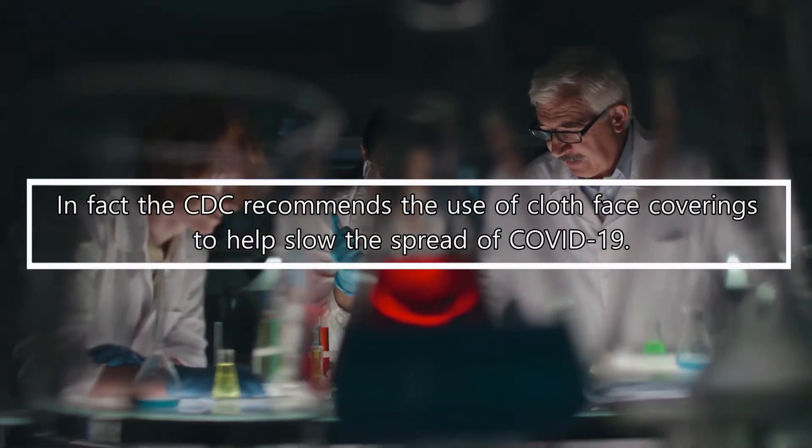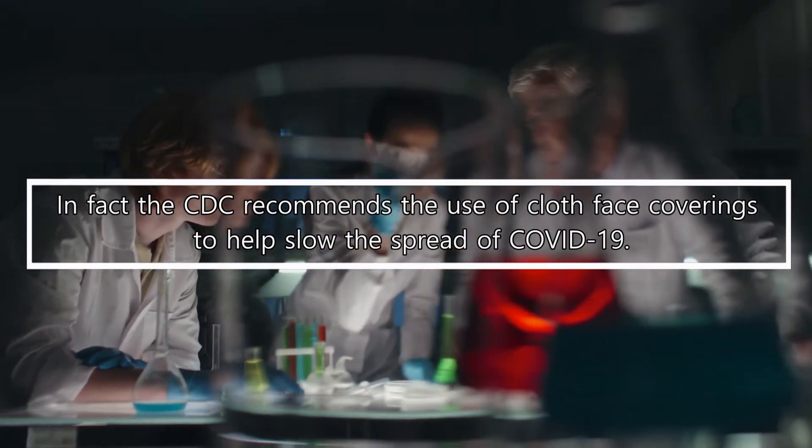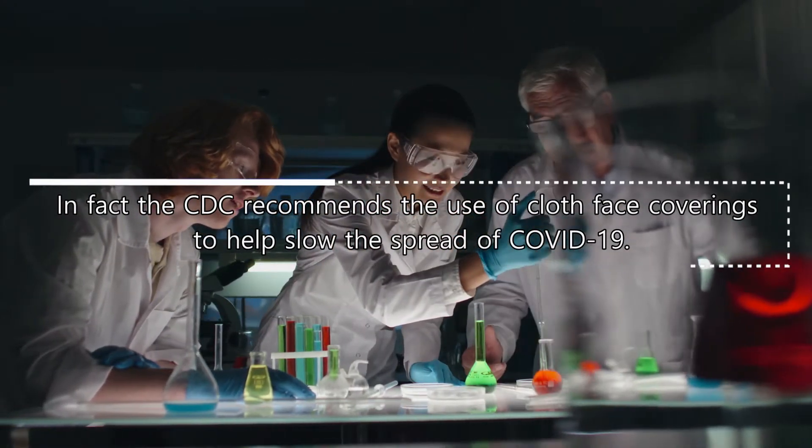In fact, the Centers for Disease Control and Prevention recommends the use of cloth face coverings to help slow the spread of COVID-19.